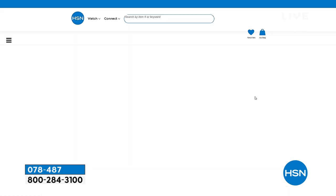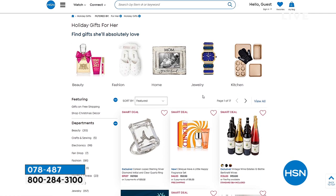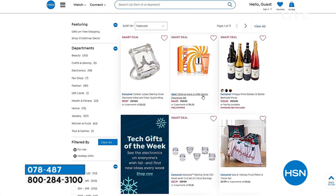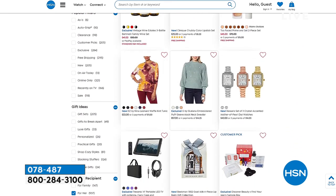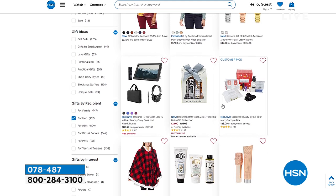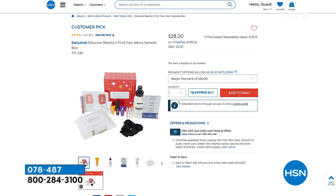Speaking of beauty, we still have our beauty discovery box for HSN. You get all these different things — it's like under 30 bucks. You can get watches from Kassaris that has a 10-year warranty. The Discover Beauty box is $28. If you have a beauty lady or gentleman — men do skincare too — this is a perfect gift to dive into all these different brands. And that's a customer pick, so check it out on HSN.com.